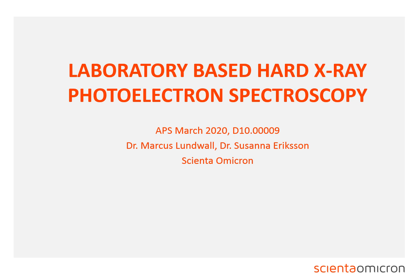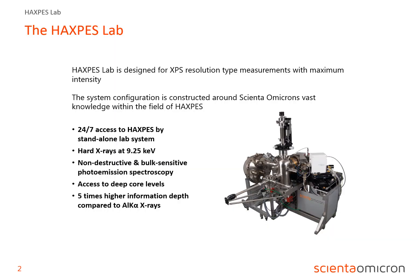Hello everybody, this is Markus Landvall. I am here to present our talk on laboratory-based hard x-ray photoelectron spectroscopy, which we prepared for the APS March meeting. Welcome to this web alternative. Before going into some application examples, I'd like to start this talk off with introducing the Haxpess lab.